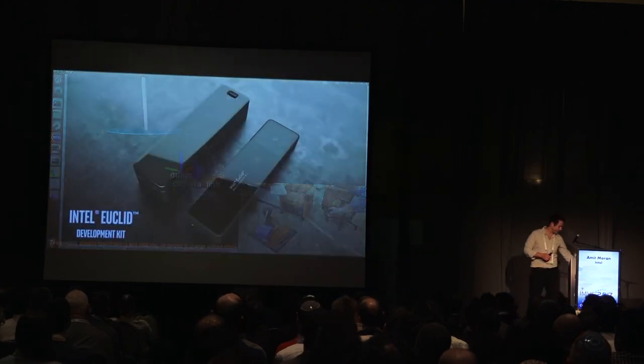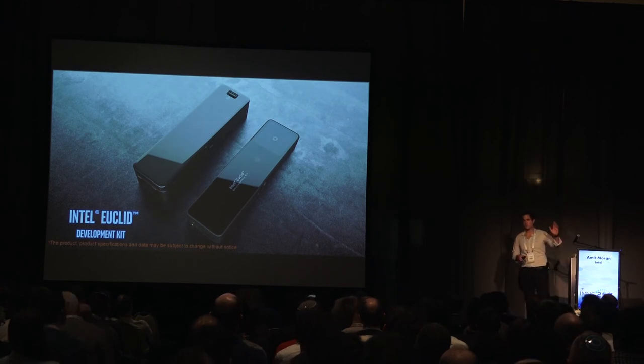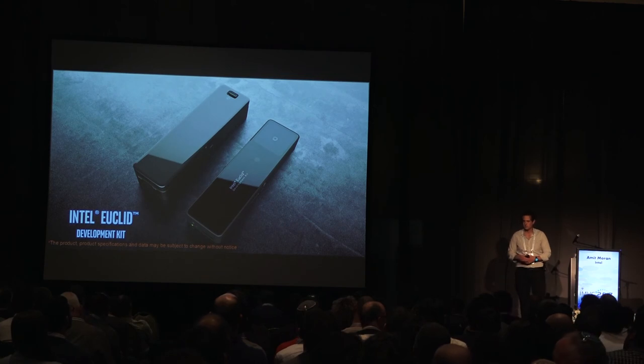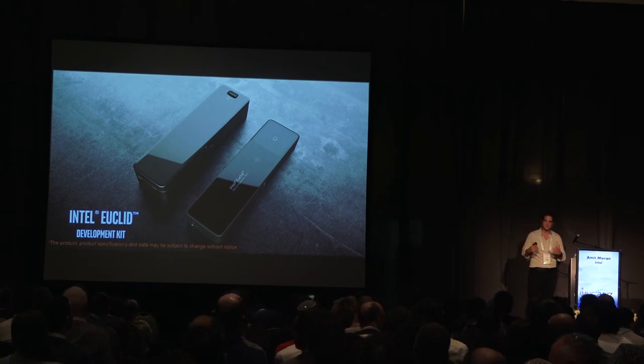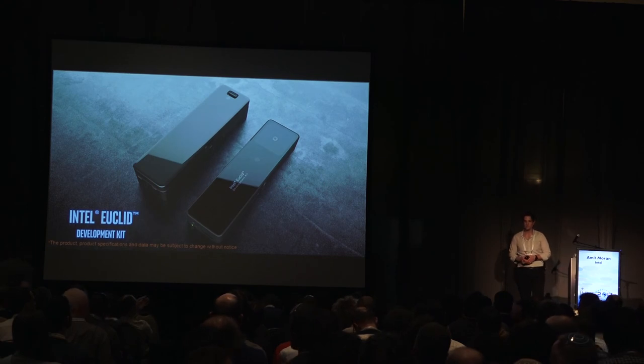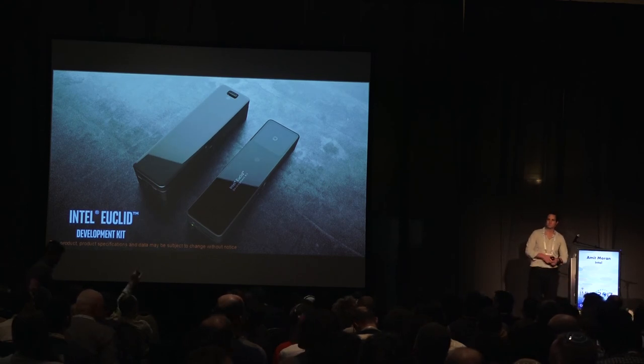That's it. You can come to our booth and see this in action — Zenbo and other robots, a virtual reality headset designed by Intel called the Alloy project, and a lot of other stuff. You're welcome to come to the booth and we'll be happy to answer any questions.